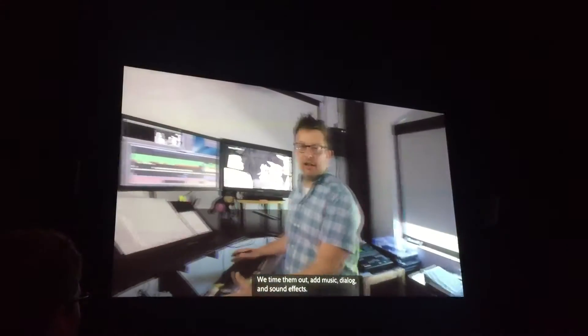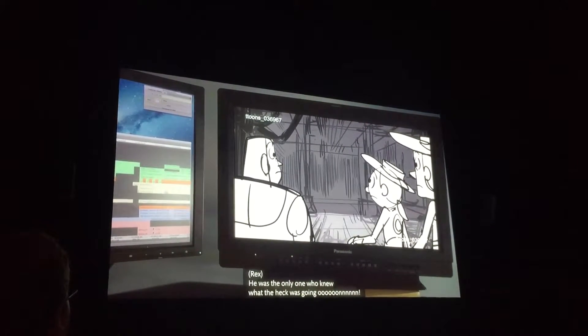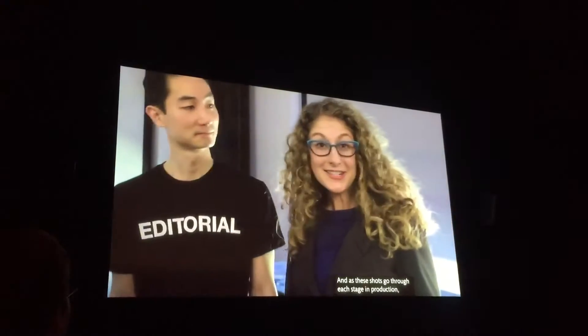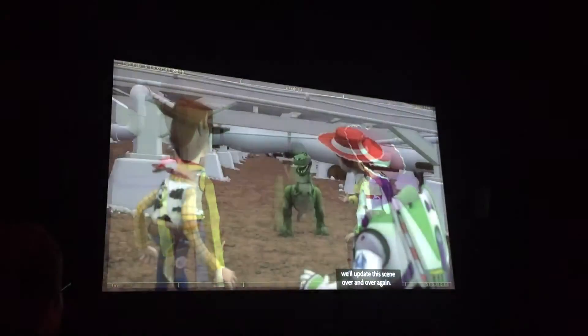We time them out, add music, dialogue, and sound effects. He was the only one who knew what was going on! And as these shots go through each stage in production, we'll update this scene over and over again. And this is where the science and the math come in.